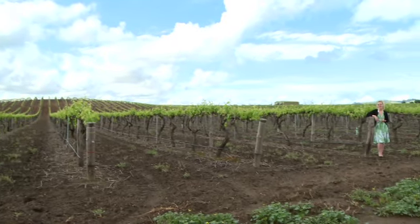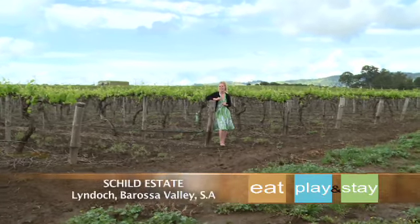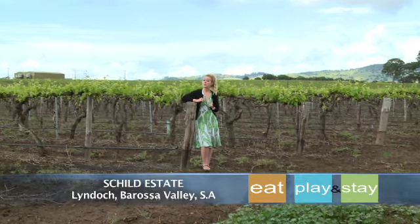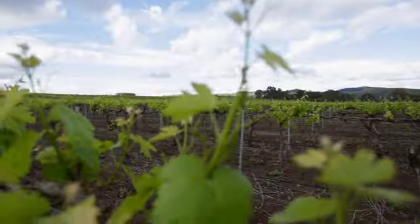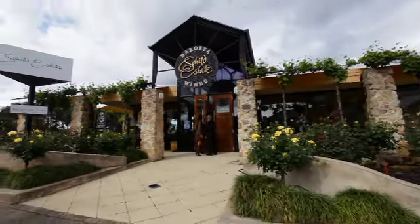There are approximately 150 wineries scattered throughout South Australia's Barossa Valley and literally thousands of vintages to choose from. Now the locals may be able to work their way through that extensive list, but for you holiday makers there may simply not be enough time. So when you're here, make sure you pay a visit to Shield Estate Winery because they have some of the best that the Barossa has to offer.